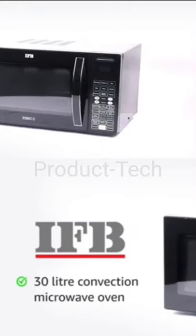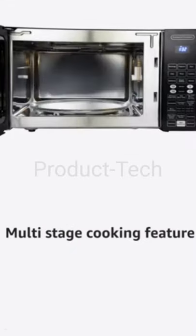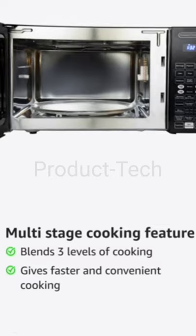B presents a 30-liter convection microwave oven. It has a 30-liter capacity, which is suitable for large families. The multi-stage cooking feature blends three levels of cooking across the microwave, grill, and convection modes to give faster and convenient cooking.